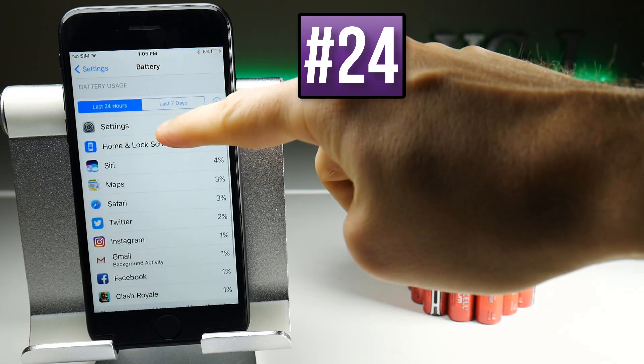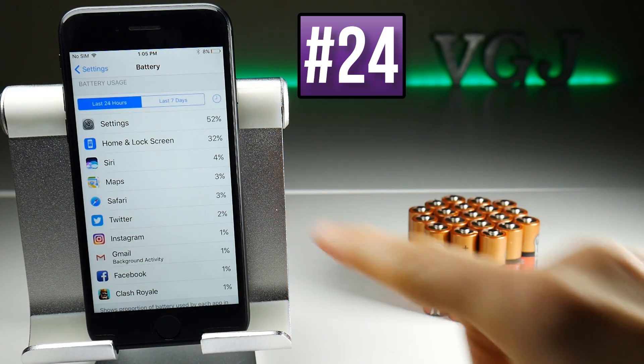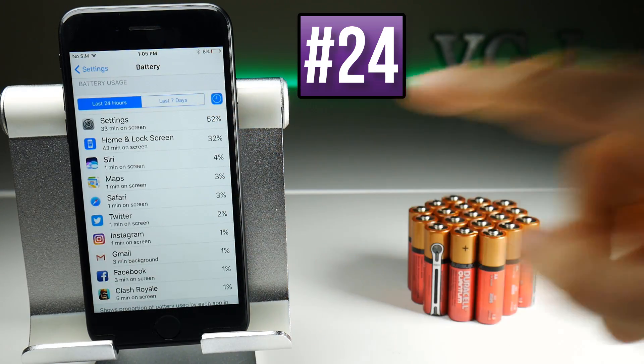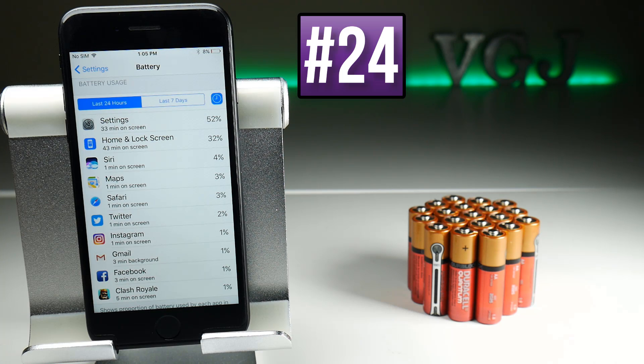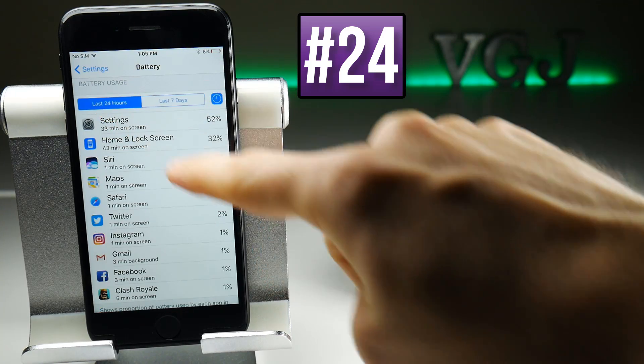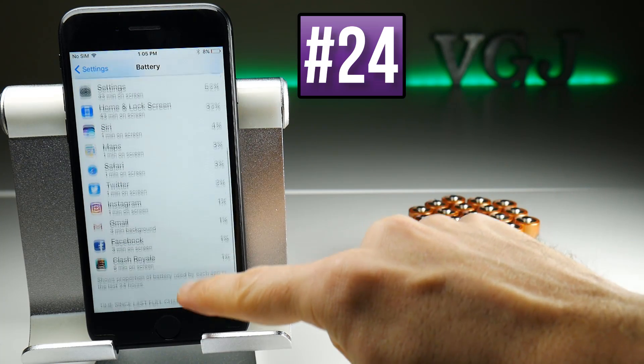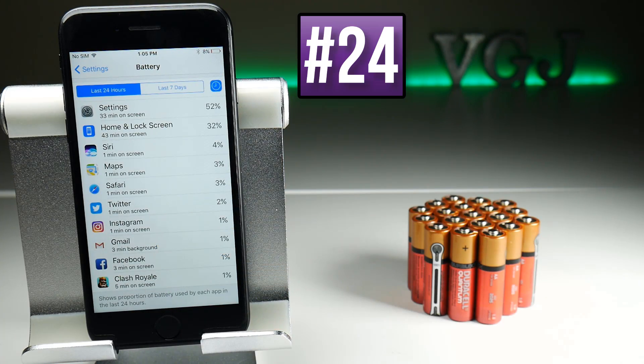If you scroll down to Battery Usage, it gives you a breakdown of each application's percentage use of your battery. You can tap on the clock icon to the right, which tells you how many minutes each application has been using your battery, and you can divide it up by the last 24 hours or the last 7 days. So if something in particular is taking up a lot of battery, you can decide to use the application less or uninstall it. In my example, I've been showing you plenty of things in the settings screen, so that's been using up all my battery.